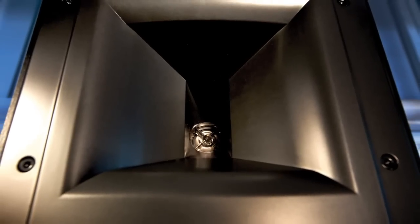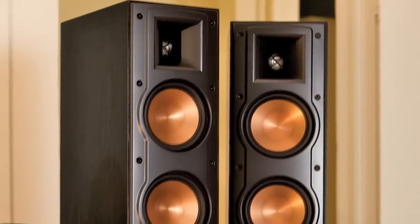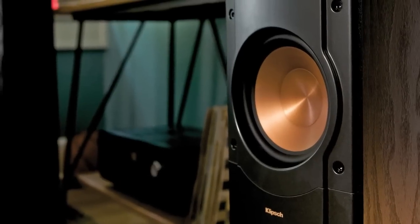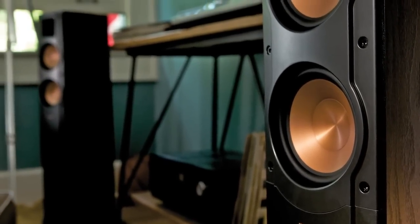Since 1946, horns have been the driving force behind our stunningly precise sound. Reference 2 Tractrix horns utilize this technology and propel it to a new level of sophistication and brilliance. This means the listening experience is more lifelike, distortion is minimized, and power increases while using less energy.